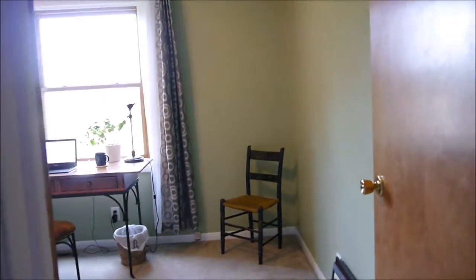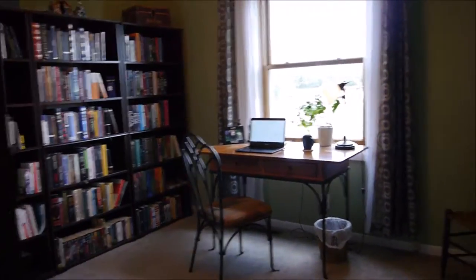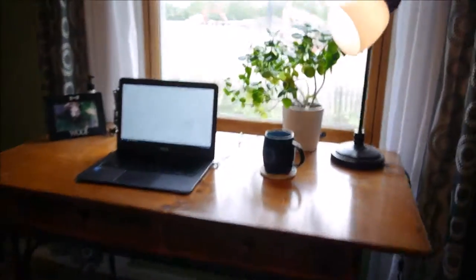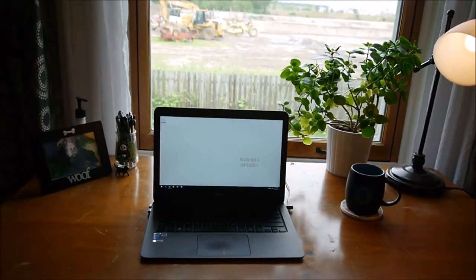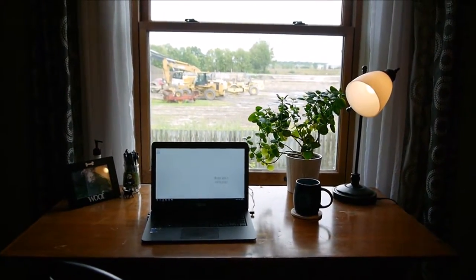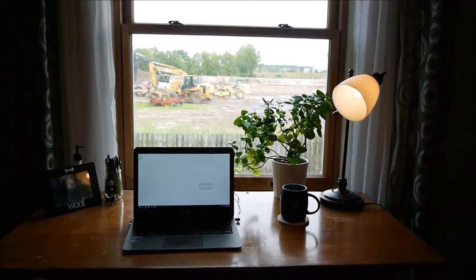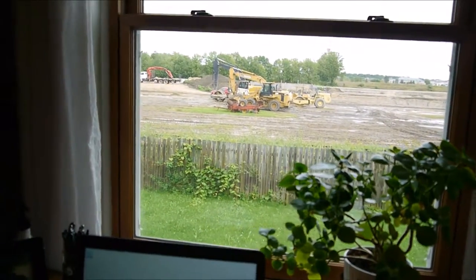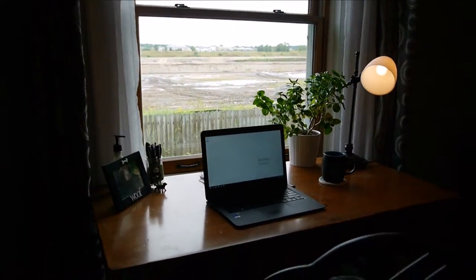This is my library, it's at the end of the hall. It has a great window with lots of natural light. This is my desk where I do all my work — grading papers for work, or writing, or working on YouTube videos. There's some construction in the field outside, but it doesn't get too distracting most days.